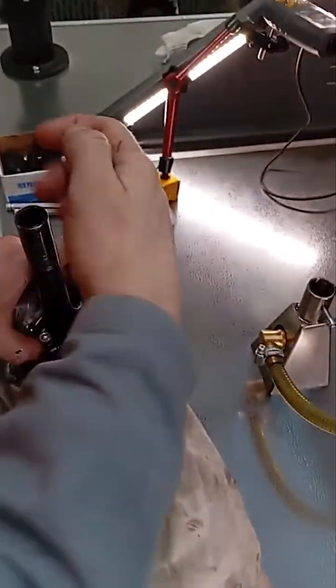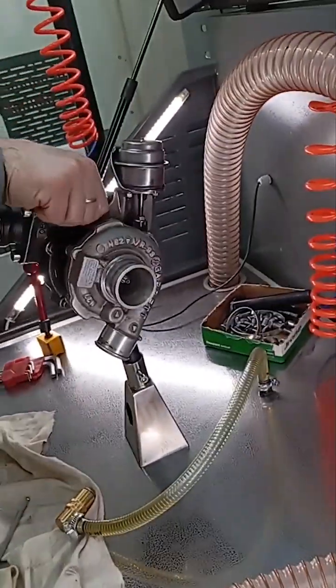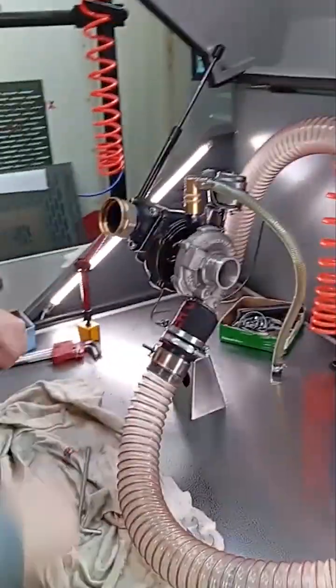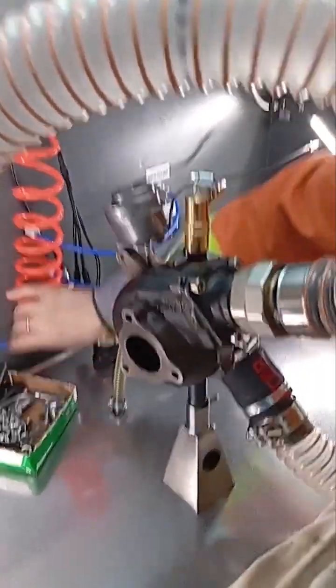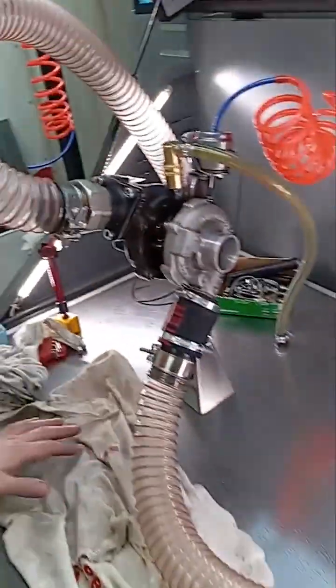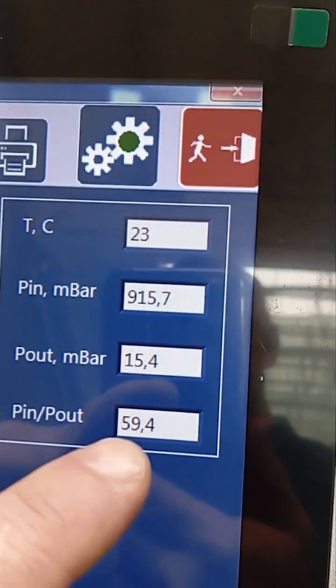Preparing the turbine for reinstallation on the stand. Final touches. Done. Turning on the oil supply. Turbo's in place. Now we run it to see what's changed. Press start. The turbocharger is accelerating. Now you can see it's out of tune — it should be 470, but we have 920, and the coefficient is very high. Now we'll try to tune it to 470.